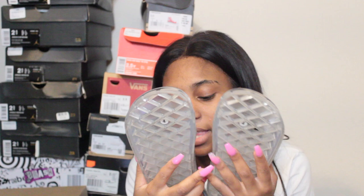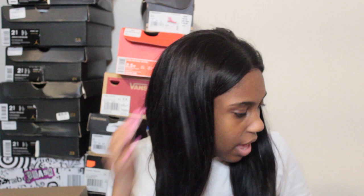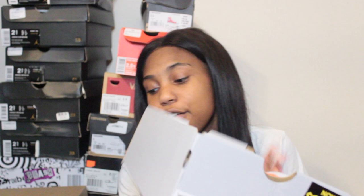Next I have clear jelly slides from Blue Sweet Shoes in size four. I also have from the same brand a black pair of furry slides, also size four.